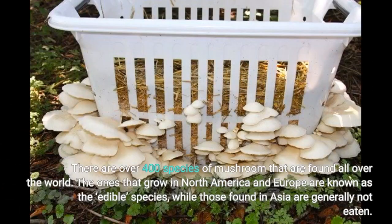There are over 400 species of mushroom that are found all over the world. The ones that grow in North America and Europe are known as the species, while those found in Asia are generally not eaten.